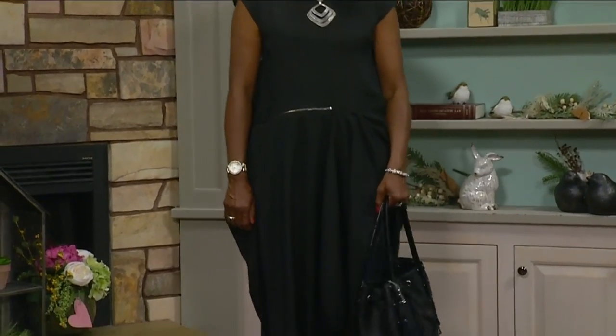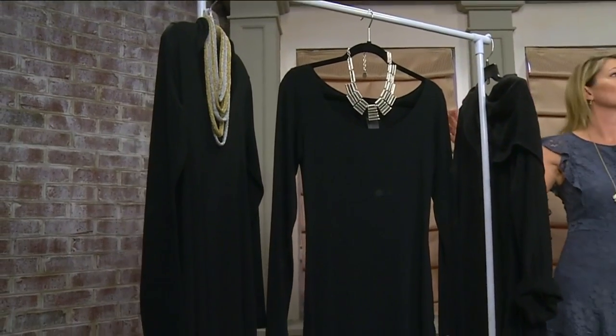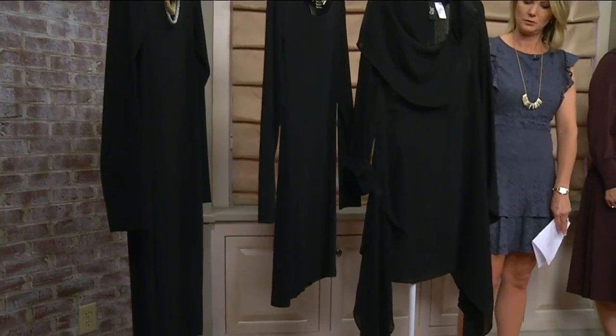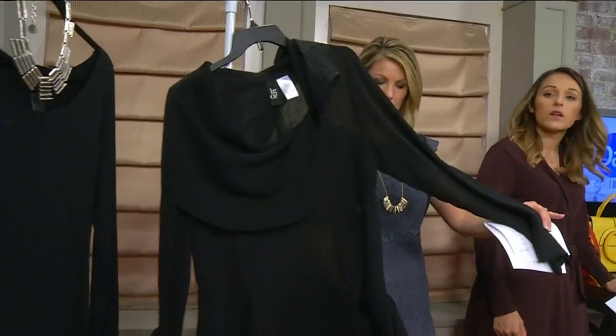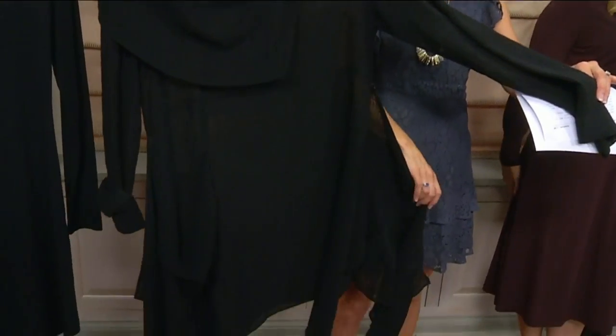We have a couple of outfits right here next to me — again, classic. But you can add some jewelry to it and really change up the look. Both of those outfits you could wear to an interview. And this last one, probably if you were going to interview for a job such as in a boutique, or maybe as a maitre d' at a restaurant, that would be cute too.